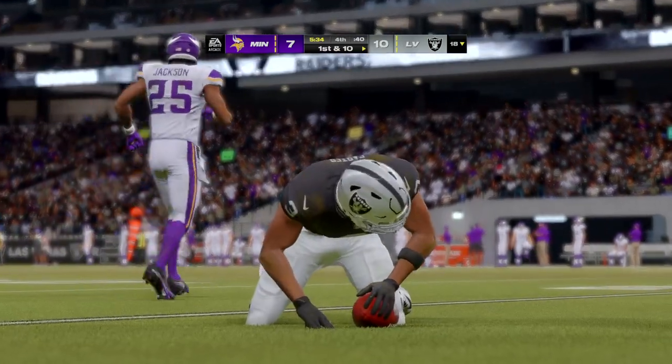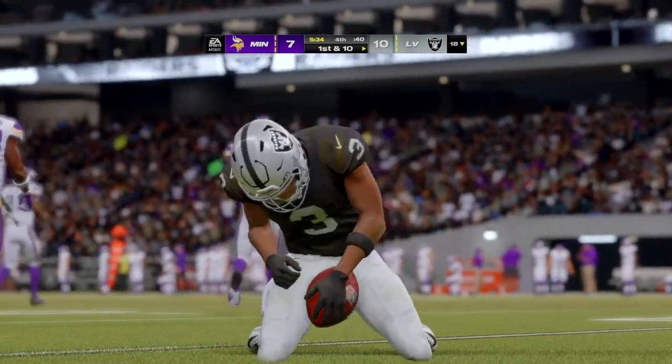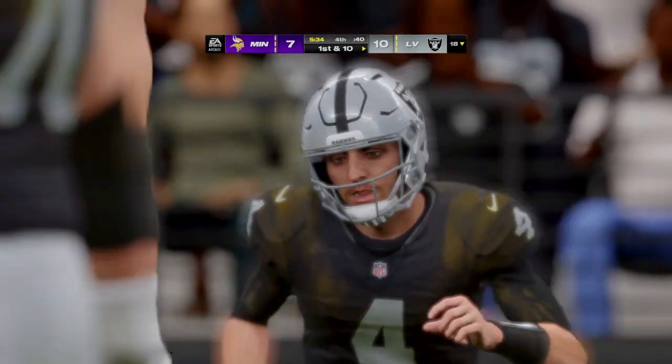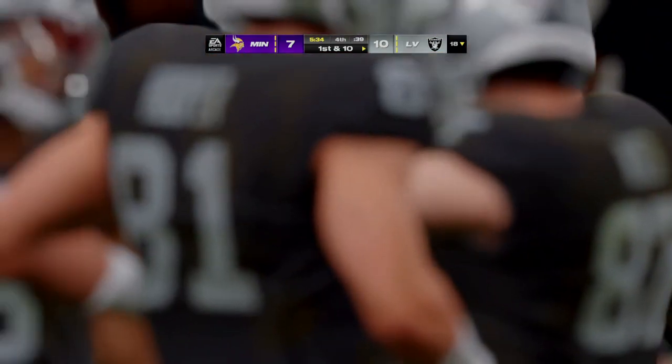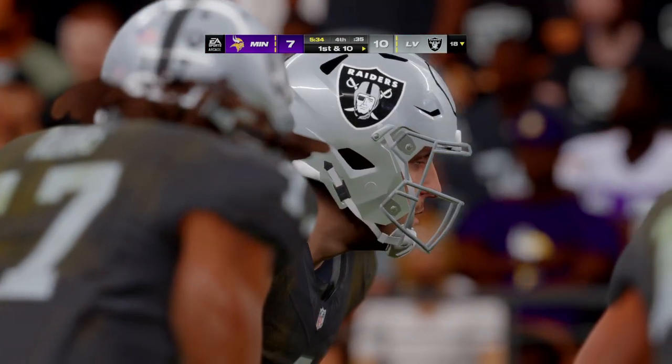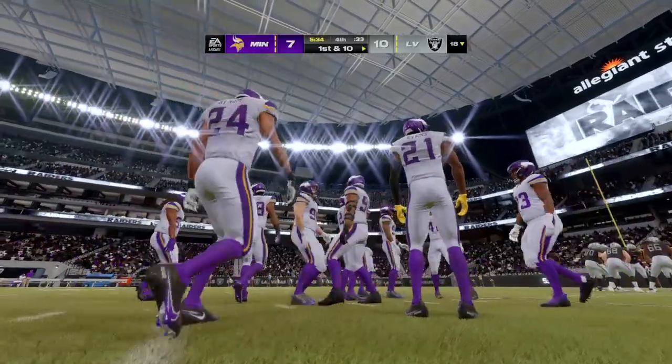A big kick that time — 52 yards. The Raiders will take over now, first and 10. Their defense got the stop, forced the punt, and now you really start to monitor the clock as they nurse this slim lead.